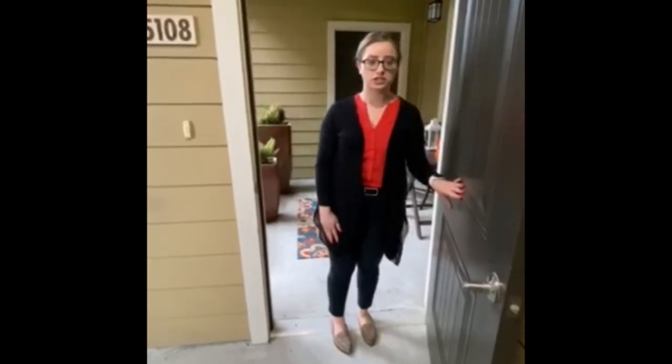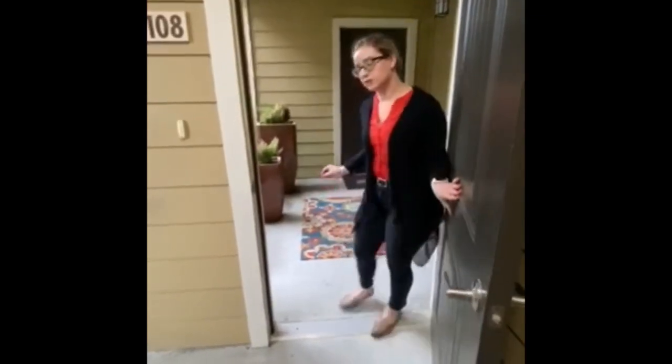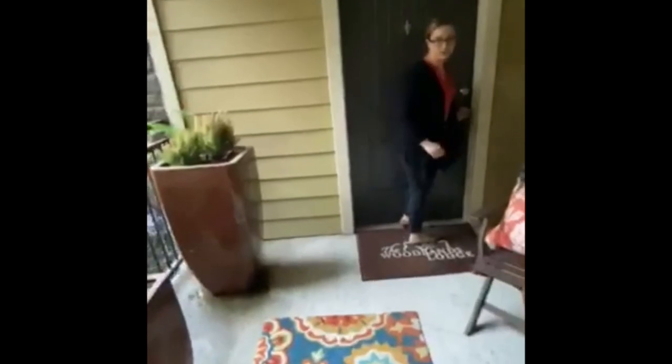This is the Live Oak, which is our two-bed, two-bath. It is 1053 square feet. You're going to walk through your patio first, and then you're going to walk into your front door.